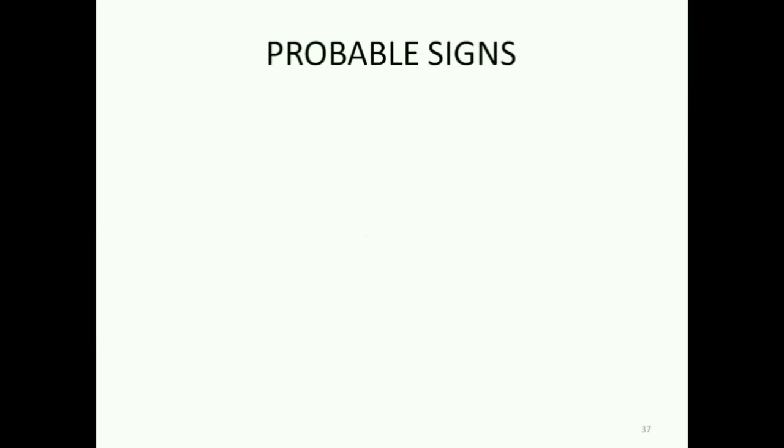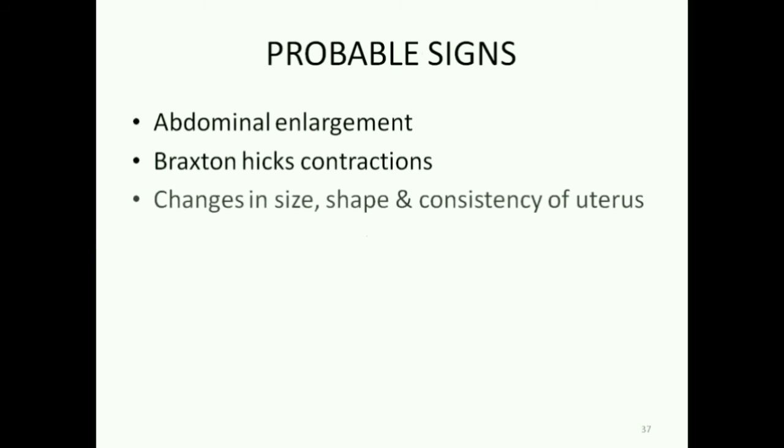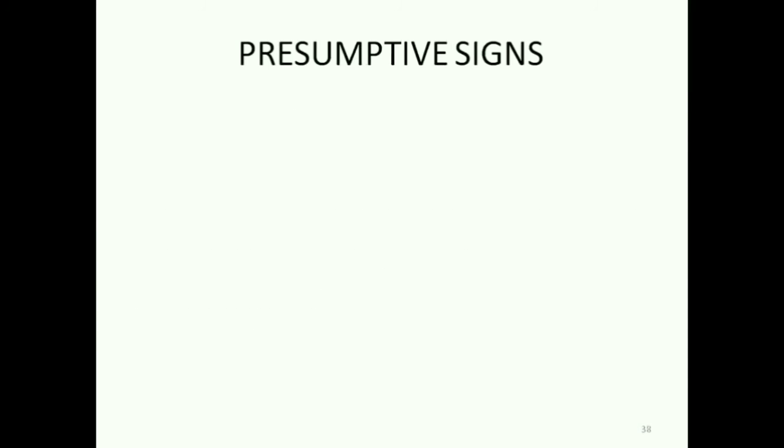Probable signs are abdominal enlargement, Braxton-Hicks contractions, changes in size, shape and consistency of uterus, Jacquemar or Osiander's sign, softening of the cervix, and urine pregnancy test.